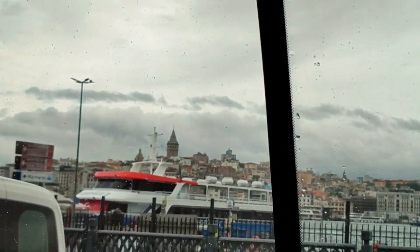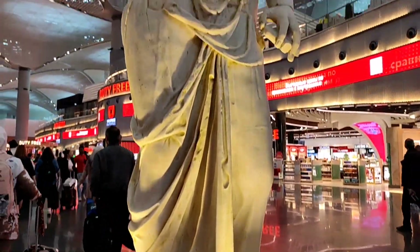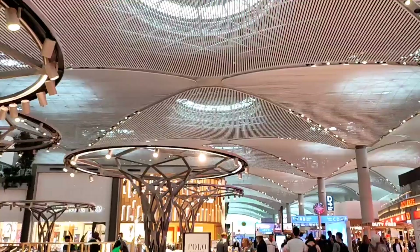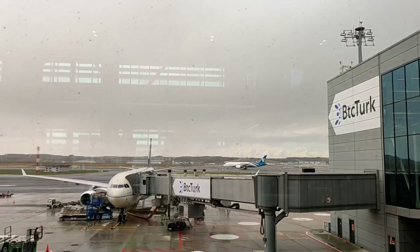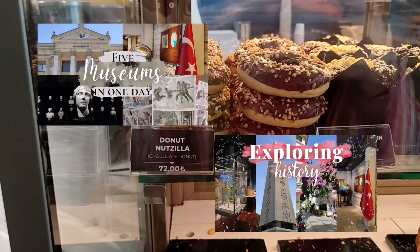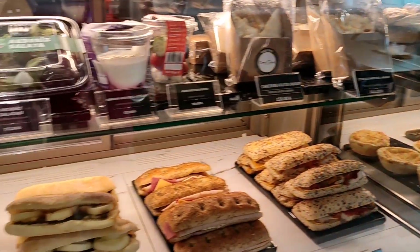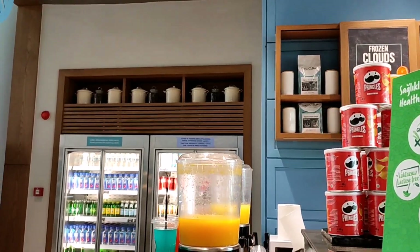In the Istanbul airport, we found that some pieces from the Istanbul Archaeology Museum that we visited — I'll link that video below — were also in the airport, so there was like a museum inside the airport. We explored, strolled around, had some snacks, then boarded and were on our way to Jeddah.